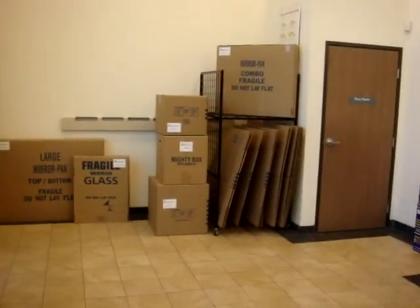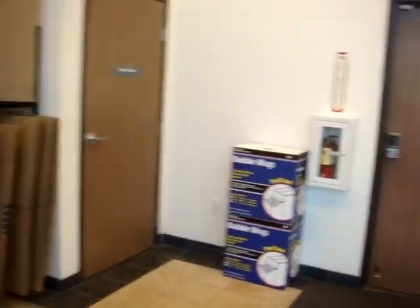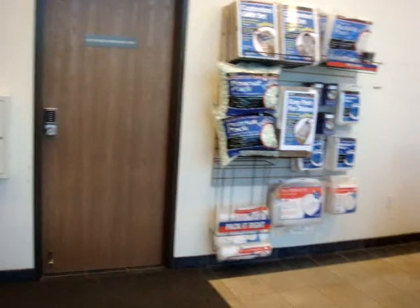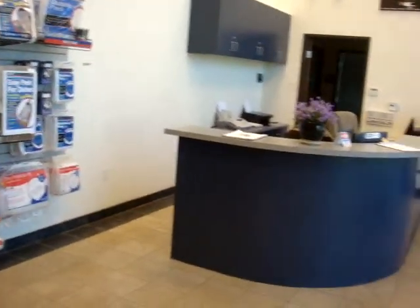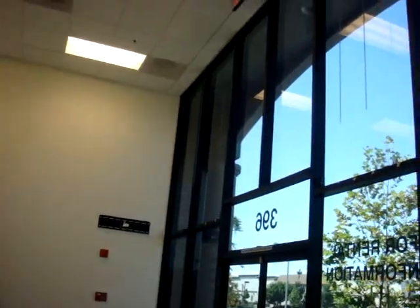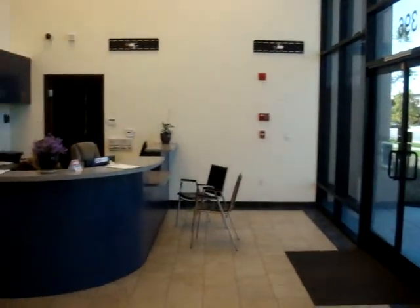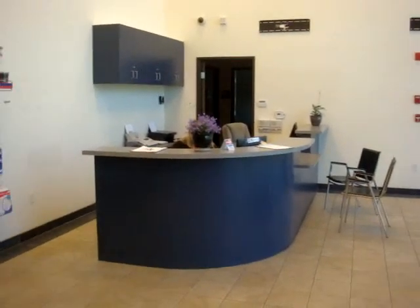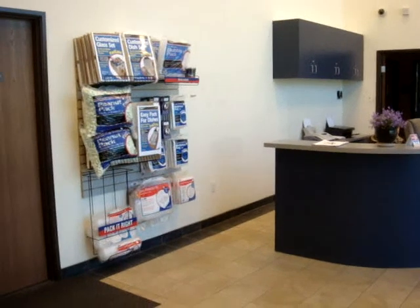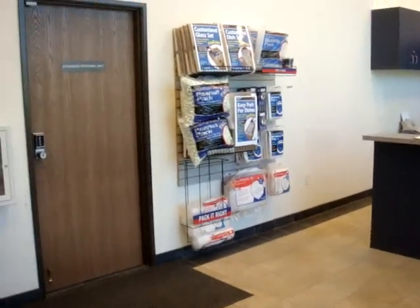So we are at the office here. They do sell boxes here — that's good extra revenue. The office has a very high ceiling; it's very bright and open, and it's kept in pretty clean condition. They sell moving supplies and all kinds of other stuff here.